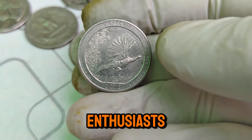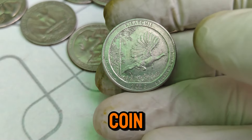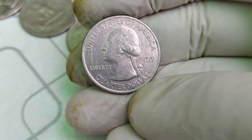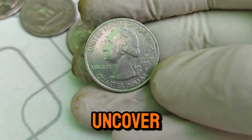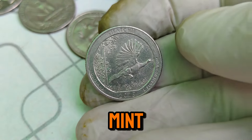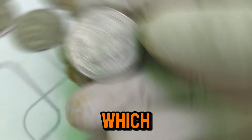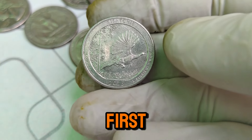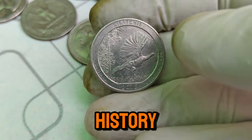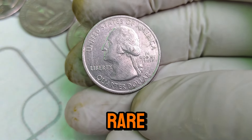Welcome back, coin enthusiasts. Today, we're diving into the fascinating world of the 2015 P Mint Mark Washington quarter dollar coin. Known for its historical significance and impressive market value, this coin has captivated collectors worldwide. Join us as we explore its journey from mint to market and uncover why it's worth a staggering $2,000 today. The 2015 P Washington quarter bears the P Mint Mark, signifying that it was minted at the Philadelphia Mint. This coin is part of the larger series of Washington quarters, minted since 1932 to honor America's first president, George Washington. It was minted during a period marked by technological advancements in coin production and a resurgence of interest in rare and valuable coins among collectors.